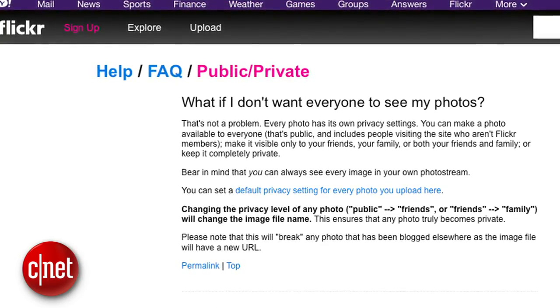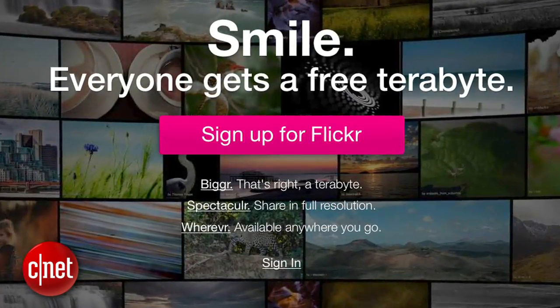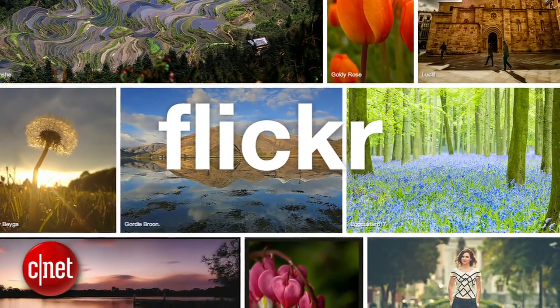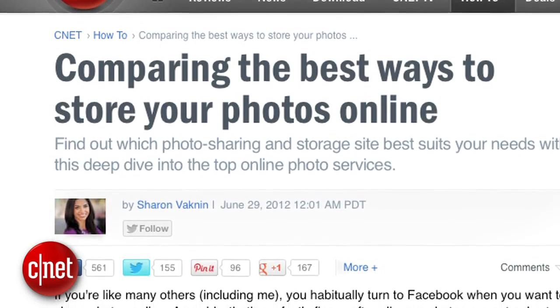You get excellent privacy controls, a huge community that's been growing since 2004, and a free account that entitles you to a terabyte of space. You can upload short videos, you can re-download your original photos, and the mobile app is actually pretty great. So there you go — five sites for backing up and organizing your digital photos. For a more in-depth comparison, check out Sharon Vaknit's roundup over on CNET HowTo, and for more top five videos like this, top5.cnet.com. I'm Donald Bell, thanks for watching.